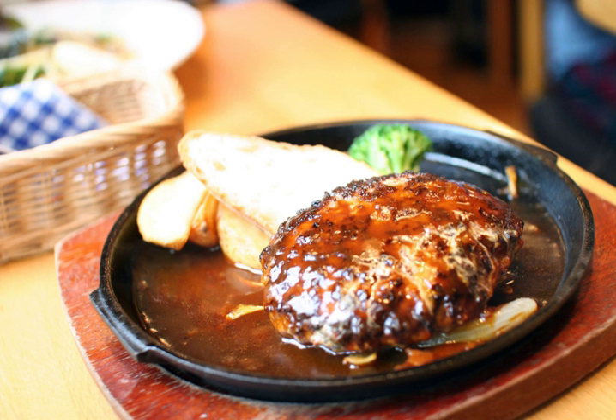Hamburg steak is listed by Escoffier as a classic dish in haute cuisine.